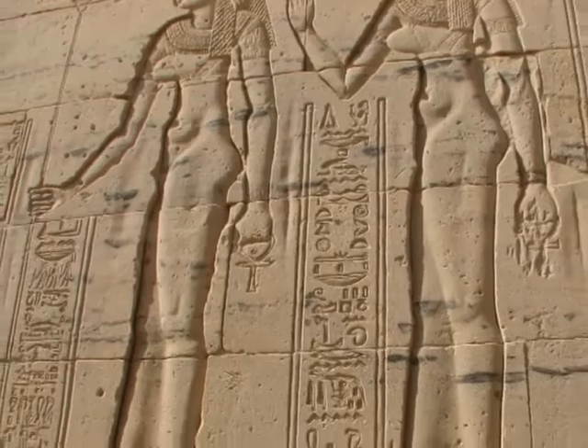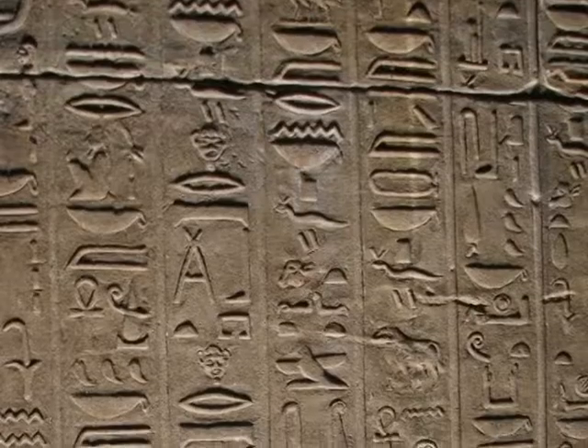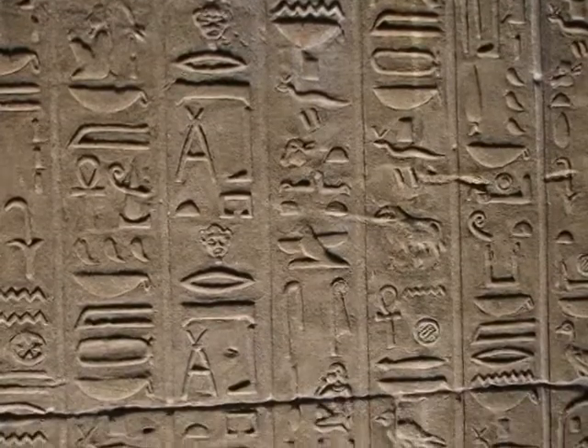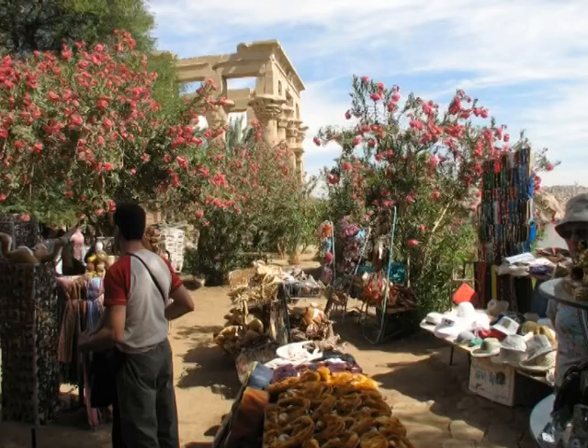Worship of this goddess dates back 4,500 years. There is literally tons of stuff to read here, but now, thanks to the internet, you can directly translate all these historical writings and read them for yourself in English. We ended our visit to Philae by looking at the usual touristy bits.